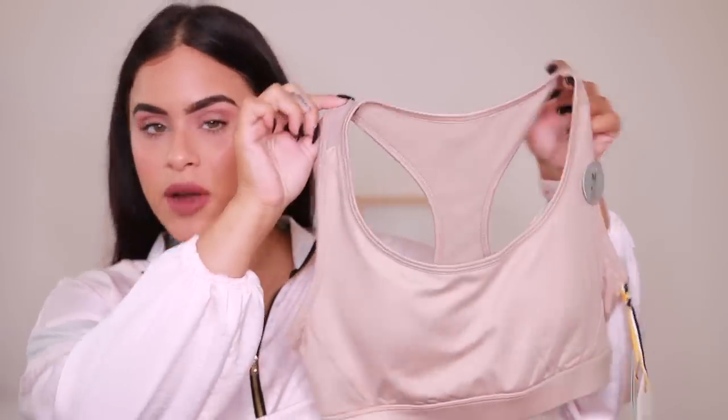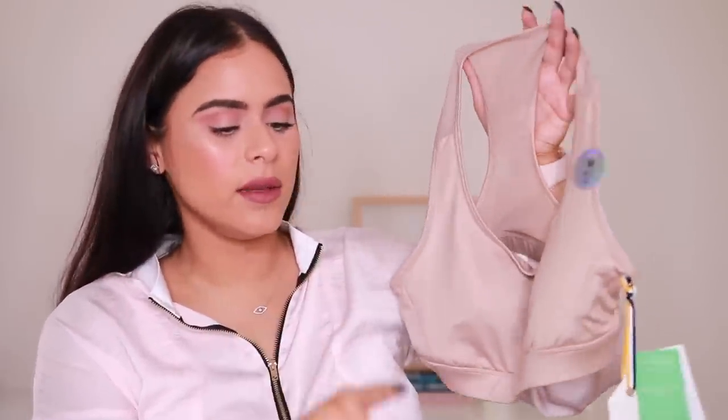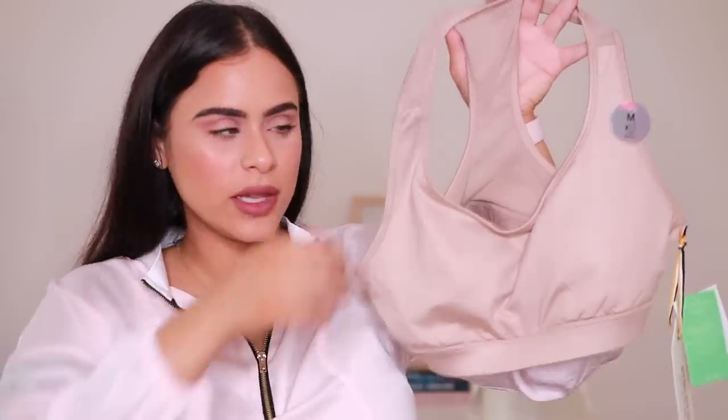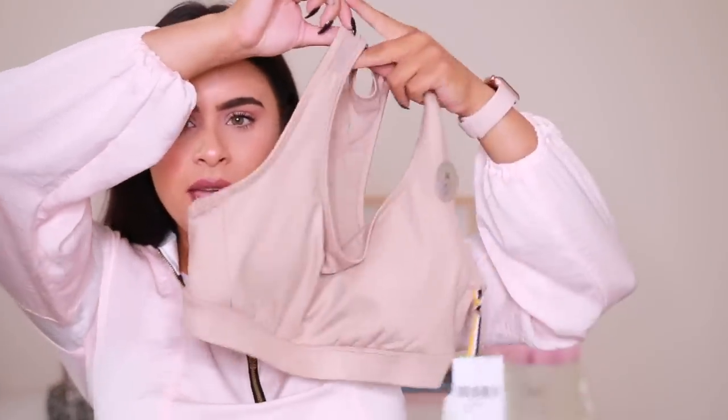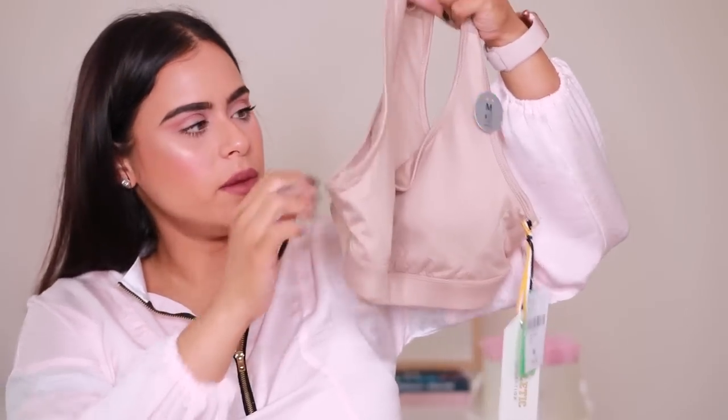Next up we have another sports bra from Forever 21. The style is a little bit different but I still got a size medium and it fits great. This one was $14.90 - I think the black one was a dollar extra because it was actually a little bit longer. This one is like a classic sports bra; the black one was just a little bit longer on the bottom.